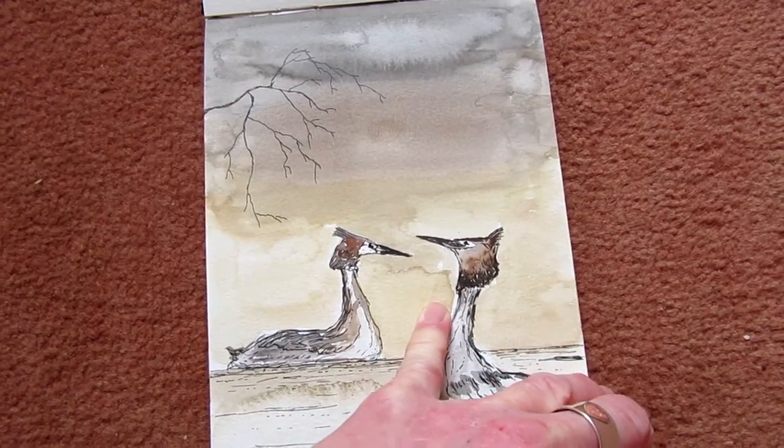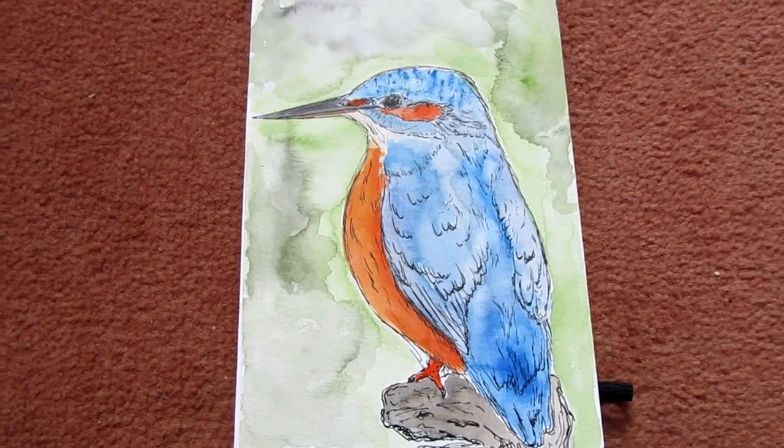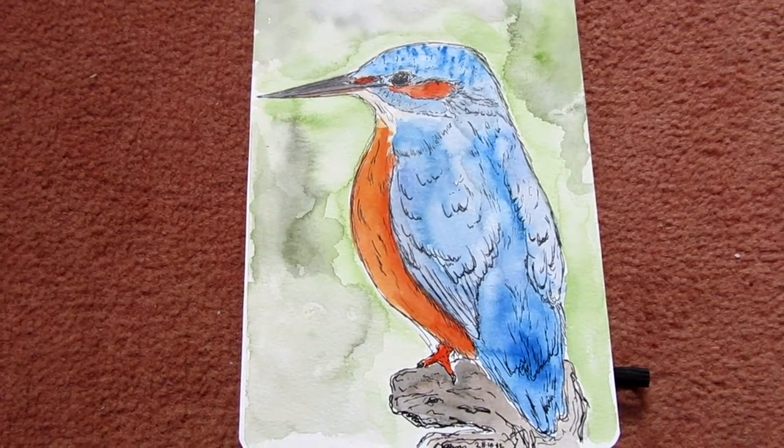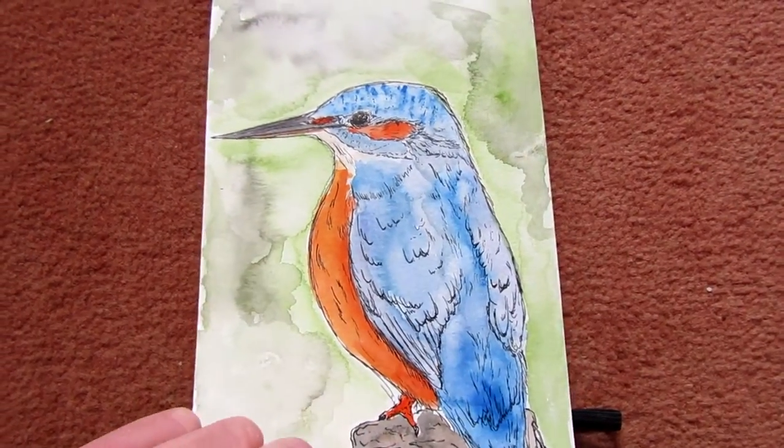And this next one on the page is the same sort of thing just done with a Kingfisher. Just a kind of quick sketch of one of those and the kind of proportions of that.